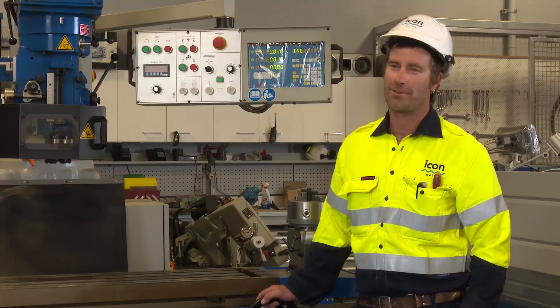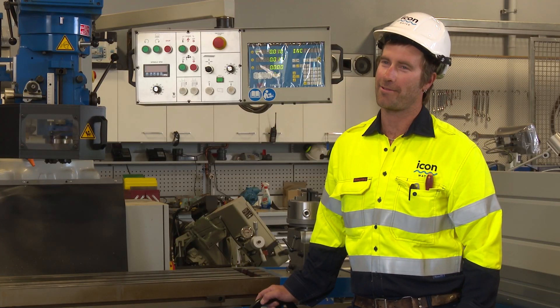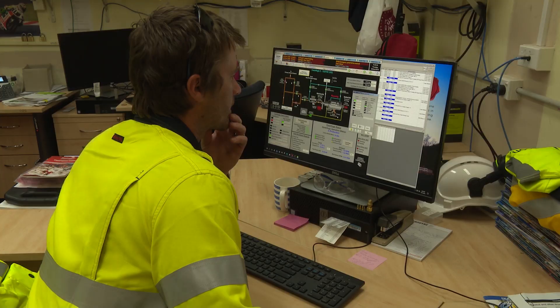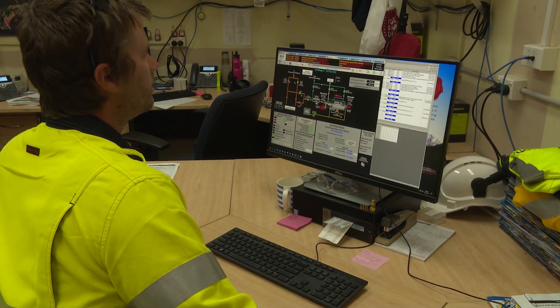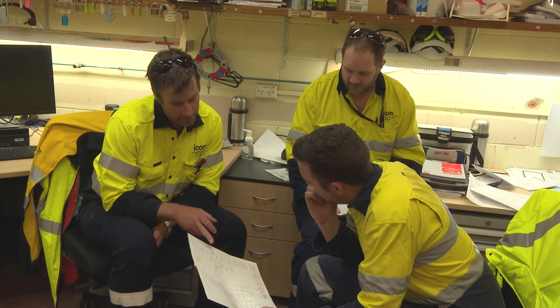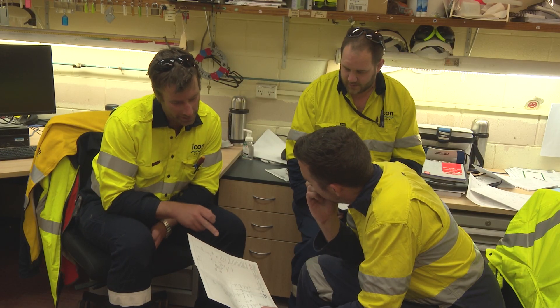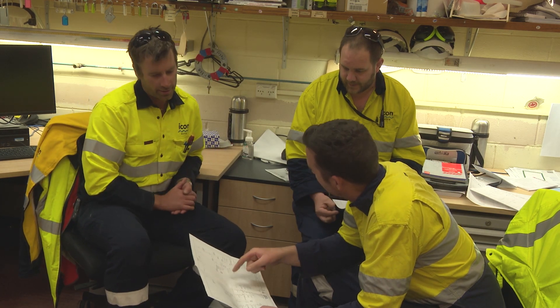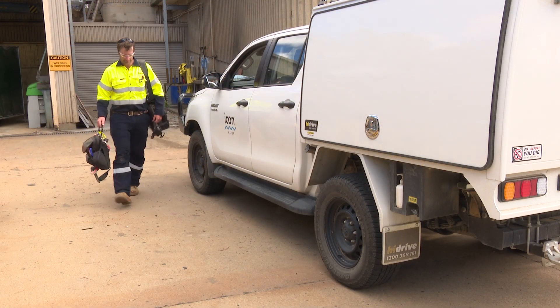When I arrive at work I meet and greet everyone in our workshop, I log on to our computer network system and see what priority jobs have come in overnight, and we have a discussion in the morning as to which is priority and who does what jobs within the team. We delegate within ourselves and start our day from there.